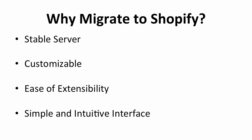Second, Shopify is extremely simple to use. Shopify manages all of the servers, upgrades, and code maintenance issues, so you don't have to worry about those anymore.